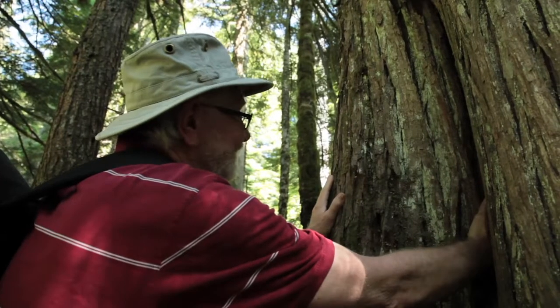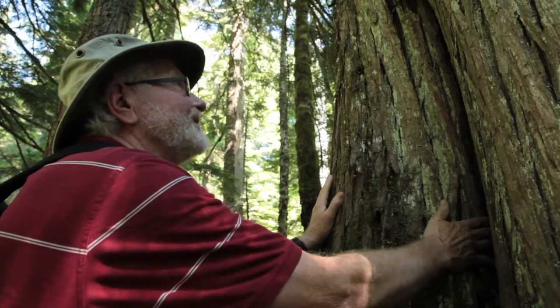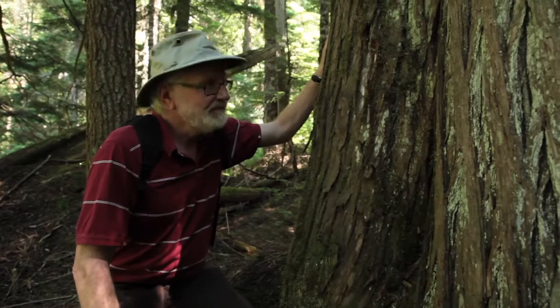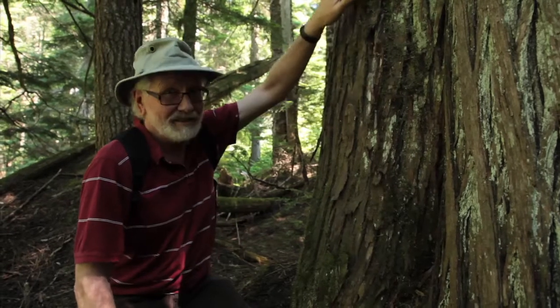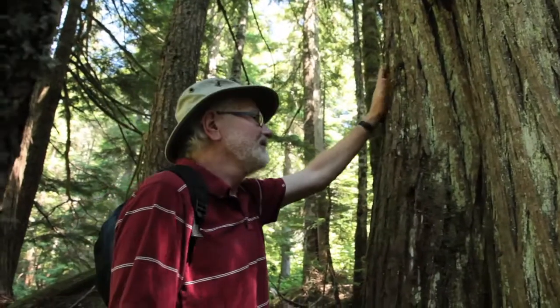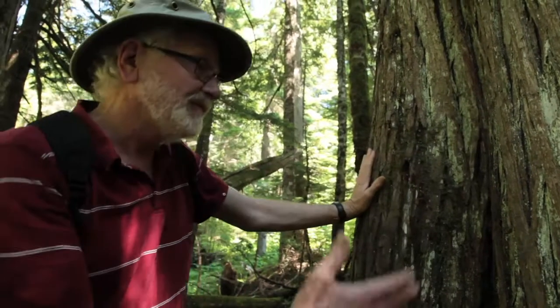However this scar was made — either by natural causes or culturally by native people that lived in this area — it was a very long time ago. It's a historic scar. We're going to hopefully have an independent archaeologist come in here soon and make a more definitive analysis of these scars. If you can determine that these were actually made by people that lived here for a few thousand years, then this is officially an archaeological site. Any culturally modified tree where the scar was made before 1846 is a protected archaeological site. So if you can determine that, it would help save this forest.